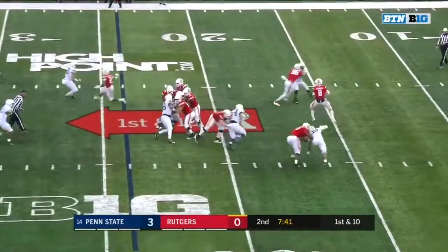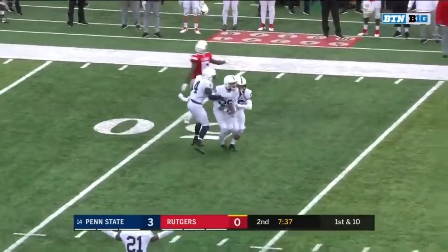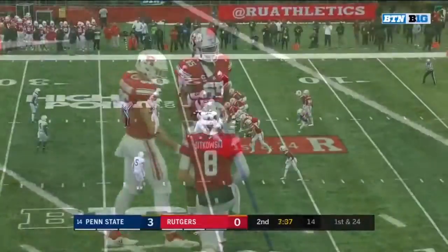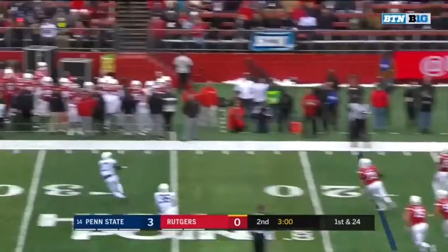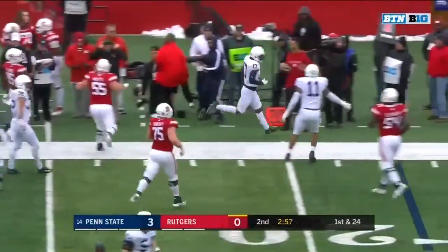Play action. Sikowski with time, throws deep middle — intercepted. It is picked off by John Reid, the redshirt junior, but there is a flag in the offensive backfield. Rutgers will have to pass at some point now. That's a pop fly interception by Garrett Taylor. Hard to wrap your mind around what that was.